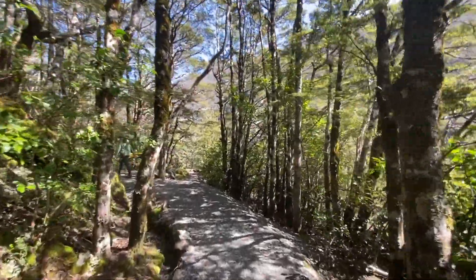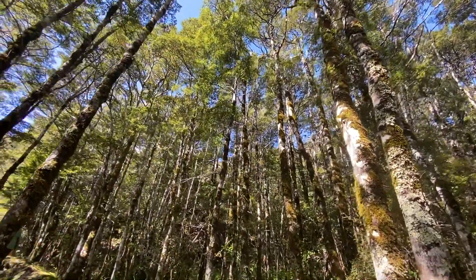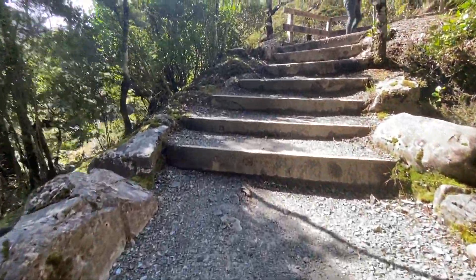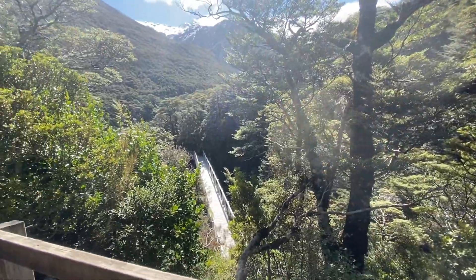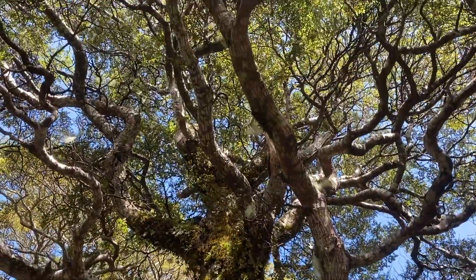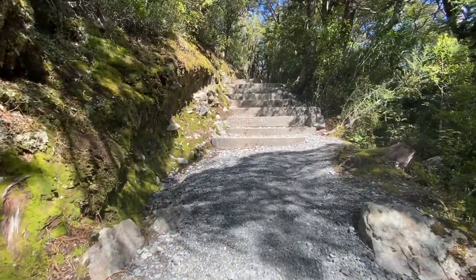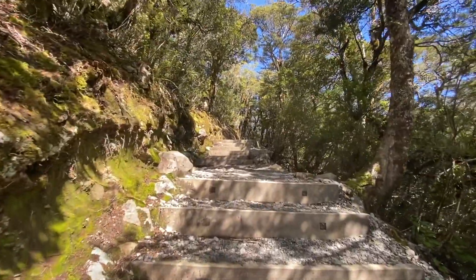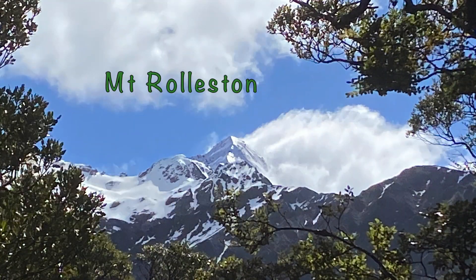The walk takes us through birdsong-filled beech forest, also inhabited by numerous steps and paths that take us higher into the bush. Awesome, breathtaking, beautiful are some of the words we use on the climb to the falls. We sure do live in a great creation of natural wonders.